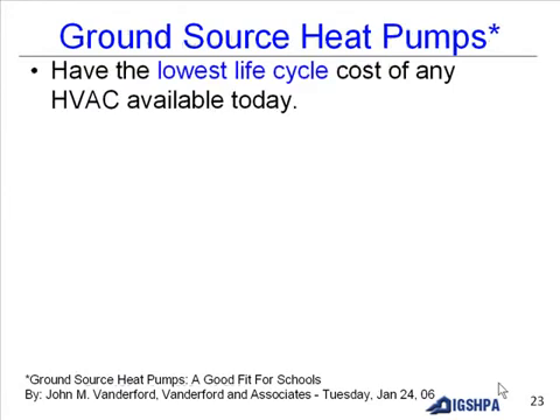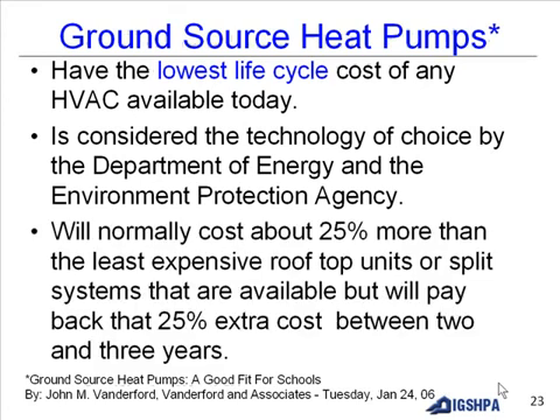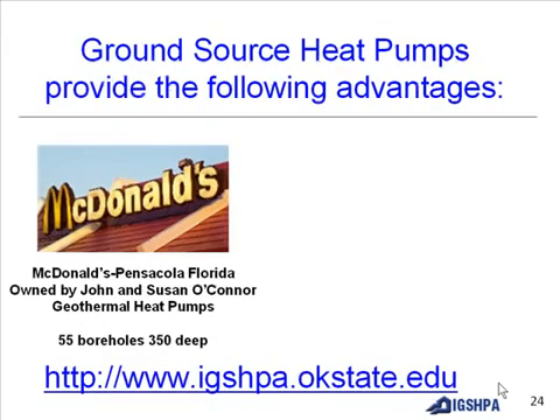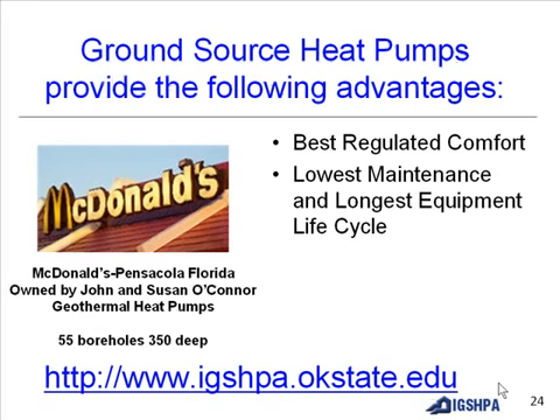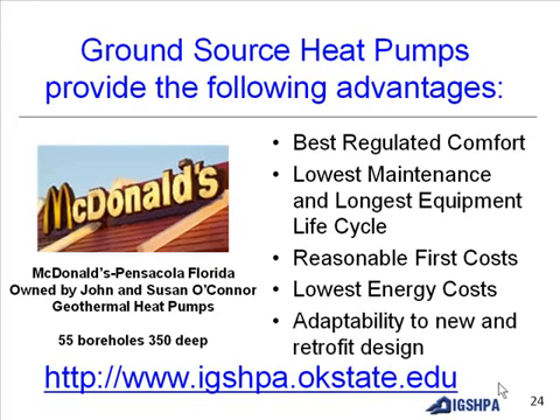Ground source heat pumps have the lowest life-cycle cost of any HVAC system available today and are considered the technology of choice by the Department of Energy and the Environmental Protection Agency. They cost about 25% more than the least expensive rooftop or split systems but pay back that extra cost in 2 to 3 years. Advantages include best regulated comfort, lowest maintenance, longest equipment life cycle, reasonable first cost, lowest energy cost, and adaptability to new and retrofit design. More information at www.igshpa.okstate.edu.